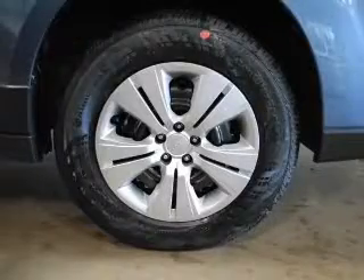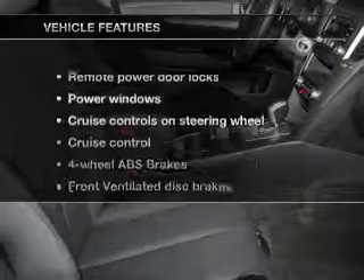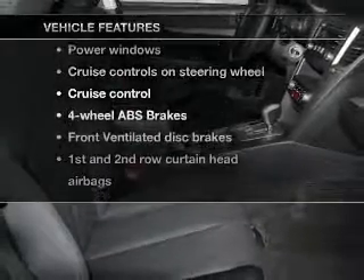You will appreciate the safety feature of anti-lock brakes, and memory settings make for a more comfortable ride. Let's enjoy these notable features that are included in this vehicle.